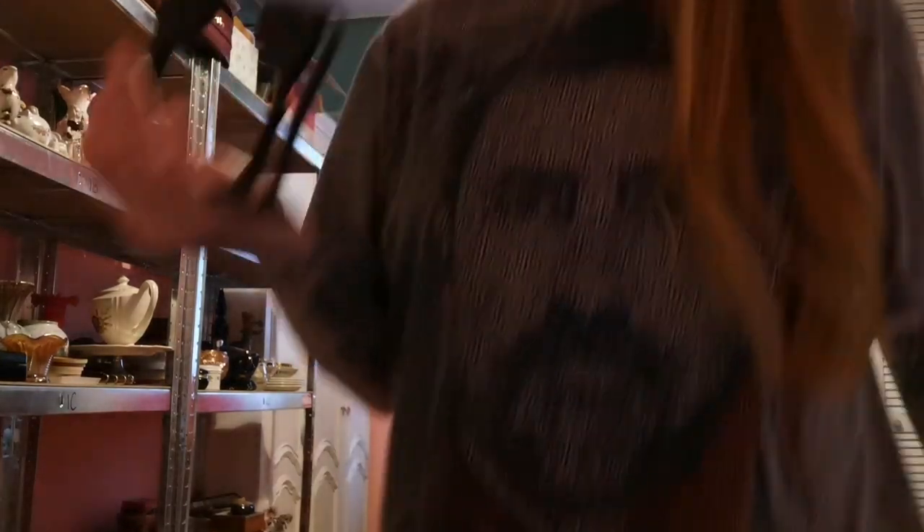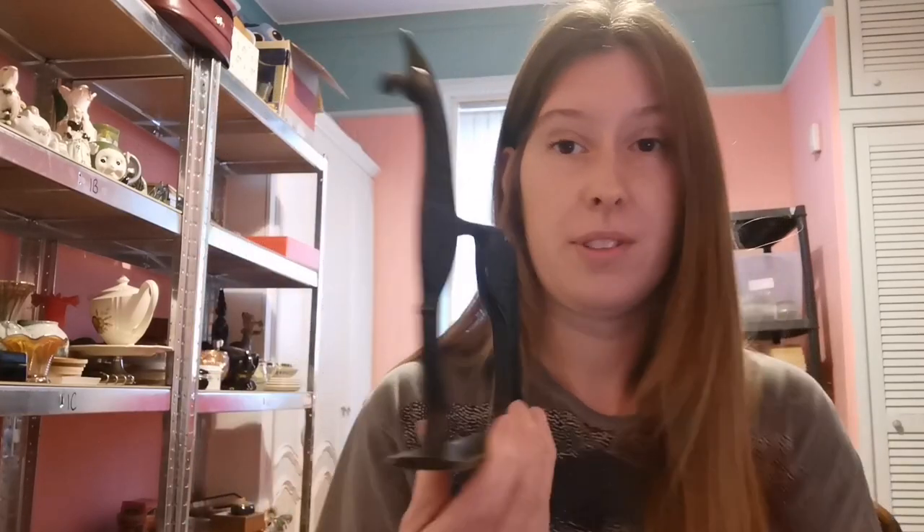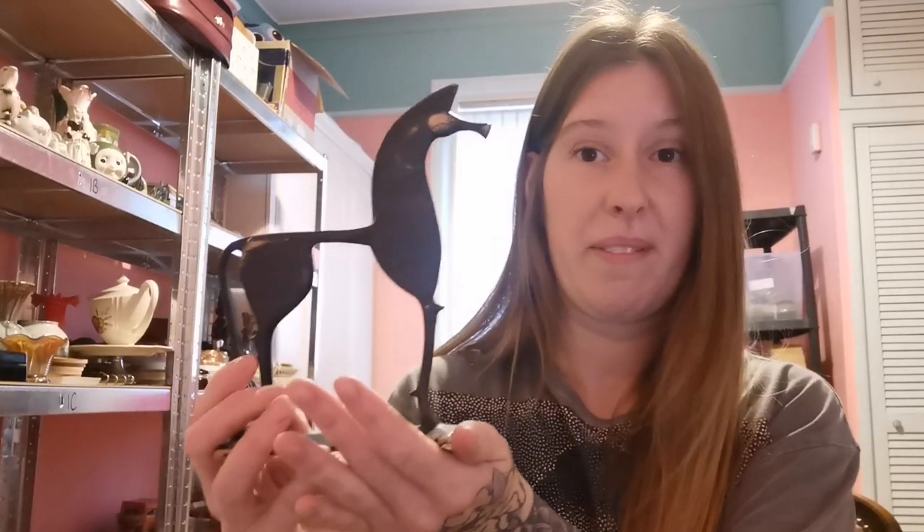I paid a pound for this recently at a car boot sale at Team Valley in Gateshead. These are really worth picking up — it has no markings, I don't know the maker, but £60 is amazing. Definitely something I watch out for. I wouldn't have even thought to pick it up, but I just thought 'oh, pony,' picked it up, and got £60 — fab.